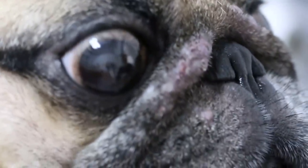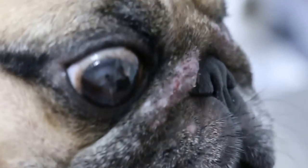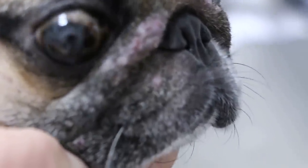Once the infection is gone it will heal up. But if you don't find the cause, it'll come back over and over again. For pugs, they have a lot of skin folds, especially in the facial area. That traps a lot of moisture and dirt. But usually it's no problem if the immune system is good.